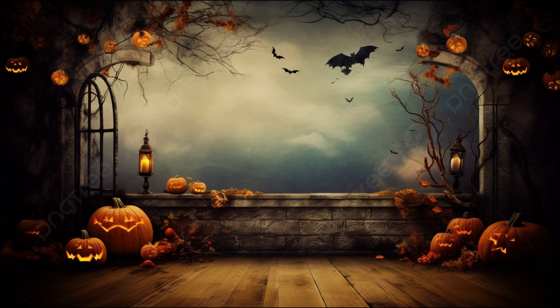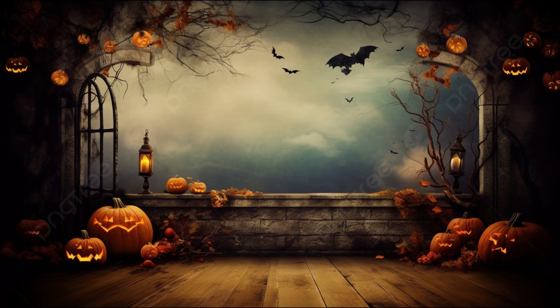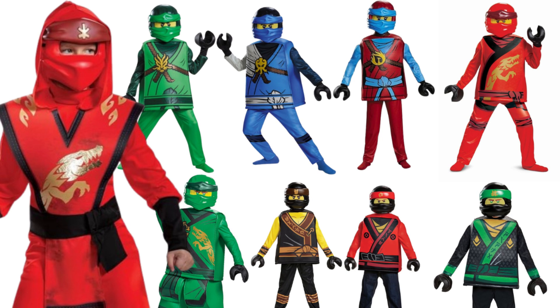Every single Ninjago fan always dresses as their favorite Ninjago character for Halloween or just buys the actual costumes from a retail store. Today we're going to be discussing some of the official Ninjago costumes — not homemade, because those are quite terrifying. We're mainly going to be focusing on the official Halloween costumes and talking about each one by release.